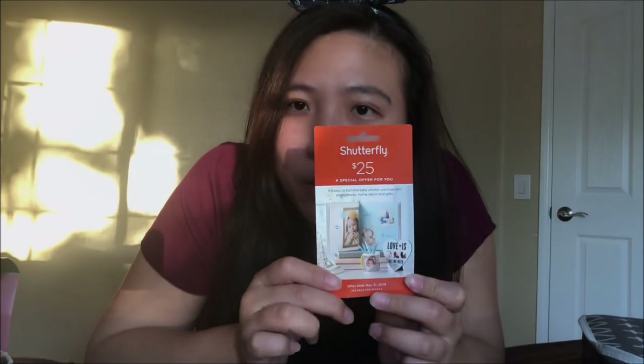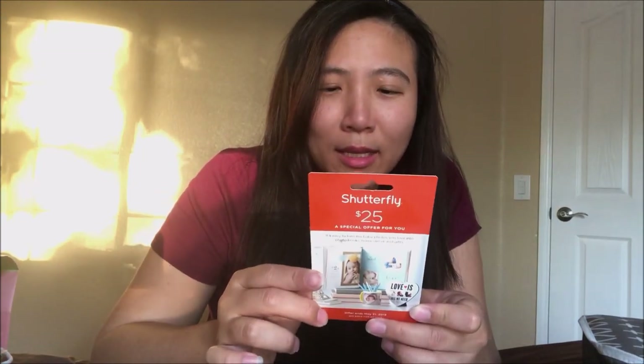And this is Noodle & Boo newborn two-in-one hair and body wash and super soft lotion. Great for traveling — one-time use, try it and see if you like it. I've never used this before. There's also a Shutterfly $25 coupon — a special offer. And then a coupon for a baby thermometer.